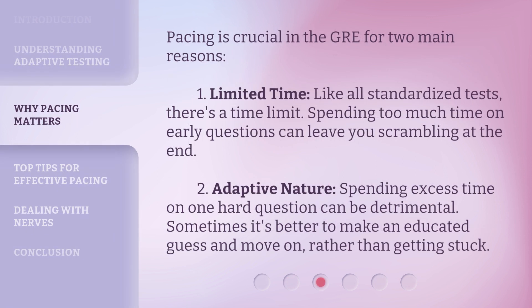Pacing is crucial in the GRE for two main reasons. First, Limited Time: like all standardized tests, there's a time limit, and spending too much time on early questions can leave you scrambling at the end. Second, Adaptive Nature: spending excess time on one hard question can be detrimental. Sometimes it's better to make an educated guess and move on, rather than getting stuck.